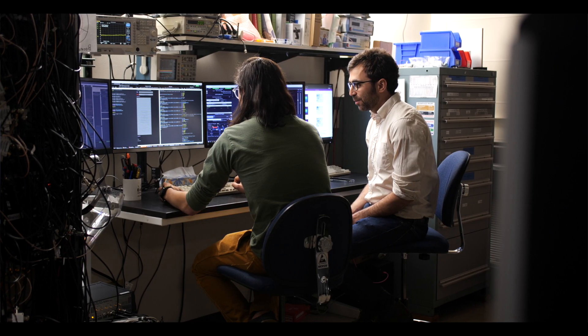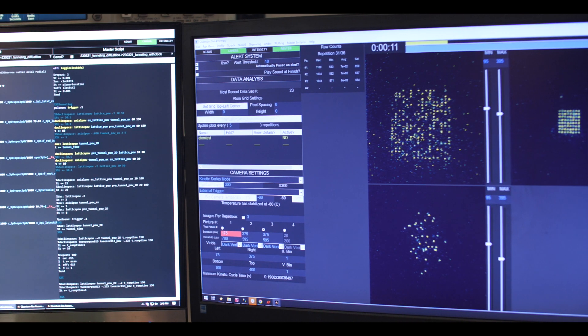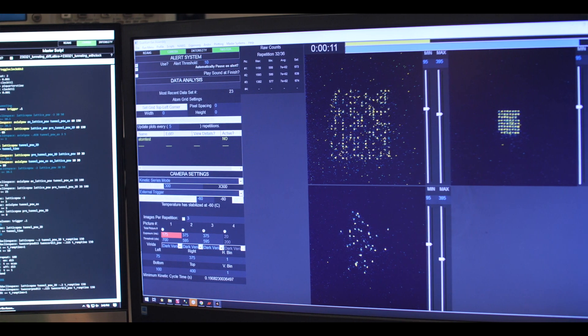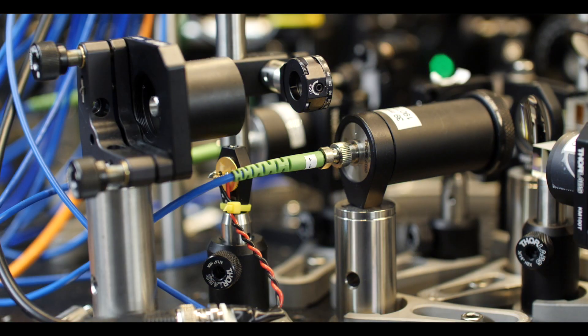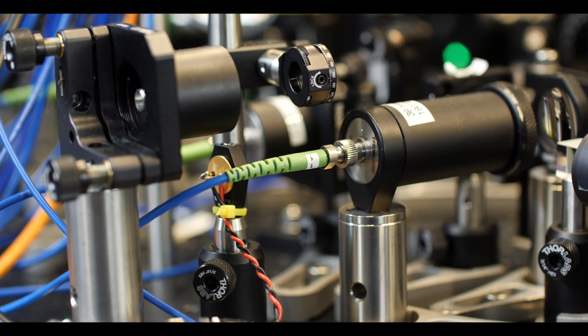We have a microscope into which we shine a laser beam, and that laser beam is focused by the microscope through a small window into a vacuum chamber that is more vacuous than space. In order to get the atoms trapped, we cool them down with lasers, which is a technique that Jila has been pioneering for some time.